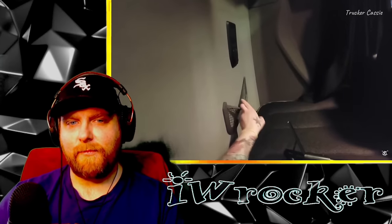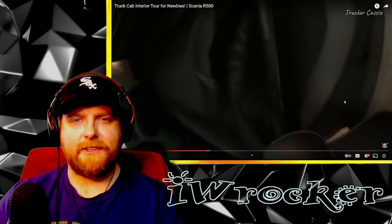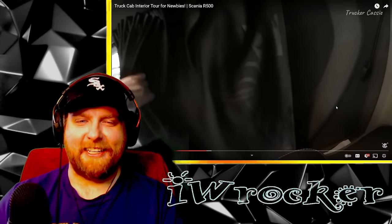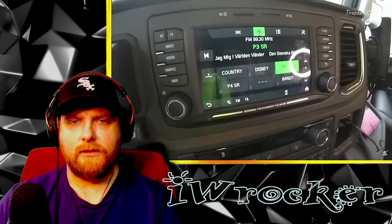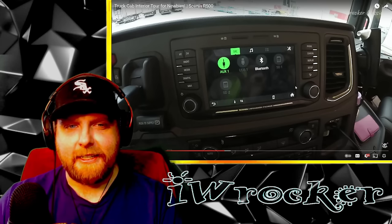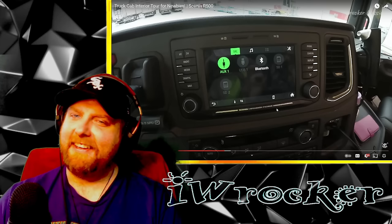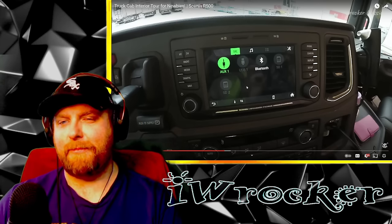Some controls, lighting, and also the roof - look at this curtain, like a privacy shade. I love how it's got the Scania logo. Their branding is so cool. These curtains are darkness proof - that's really cool. The most important thing: the stereo. Oh wow, it's a touchscreen - Scania infotainment premium. These trucks - anyone who thinks they're just bare bones work trucks: nope. These things are loaded. It's like a premium vehicle inside.